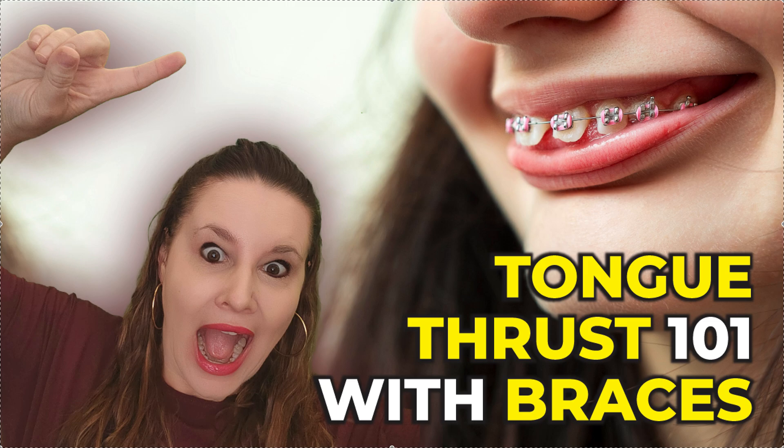Hey, it's Dr. Amanda with Straight Smile Solutions, straightsmilesolutions.com, and I have some content on tongue thrusts. I'm not an oral myofunctional therapist, so I don't know as much as them.